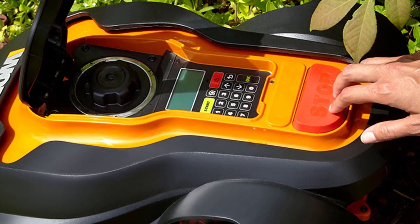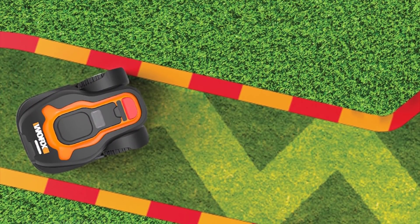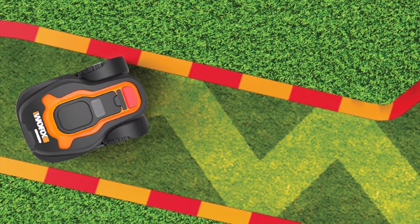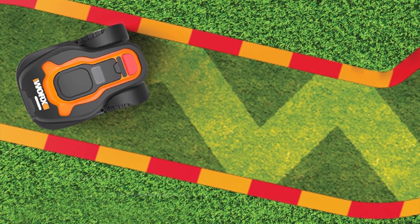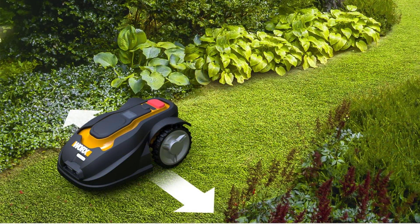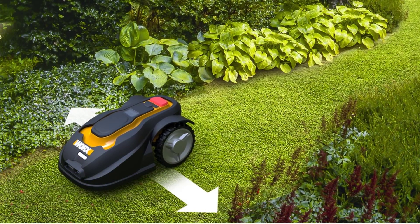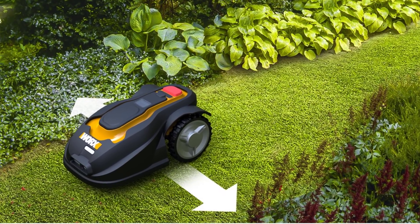What makes this one particularly interesting is it's equipped with artificial intelligence, so it can mow uneven areas as well as handle inclines and declines of up to 20 degrees. The advanced intelligent algorithm makes it efficient and able to work on intricate sections of your yard, including those narrow passages. It's also powerful enough to handle all kinds of terrain regardless of height, thickness, or the type of grass.